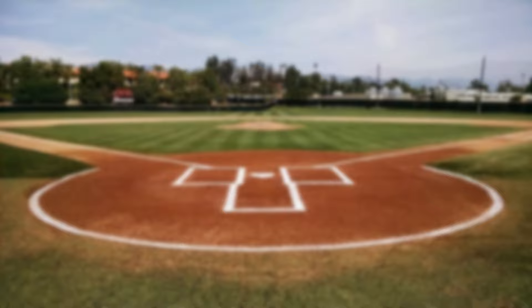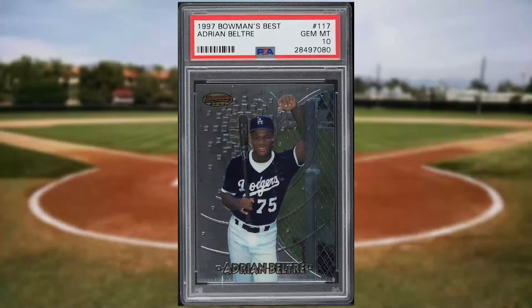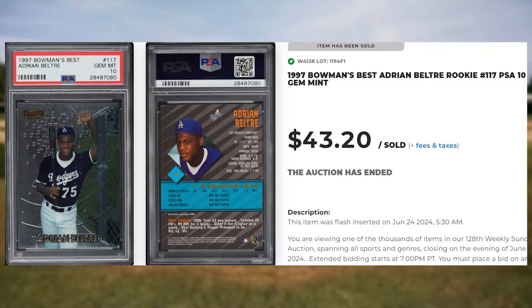Up next at number 40 is this 1997 Bowman's Best Adrian Beltre rookie, card number 117. This rookie was in a PSA 10 and it sold for $43.20.